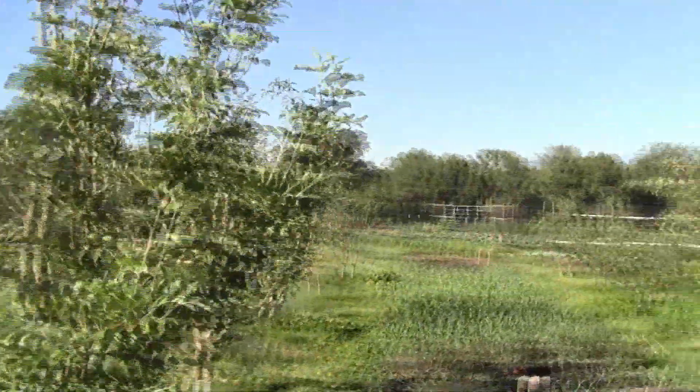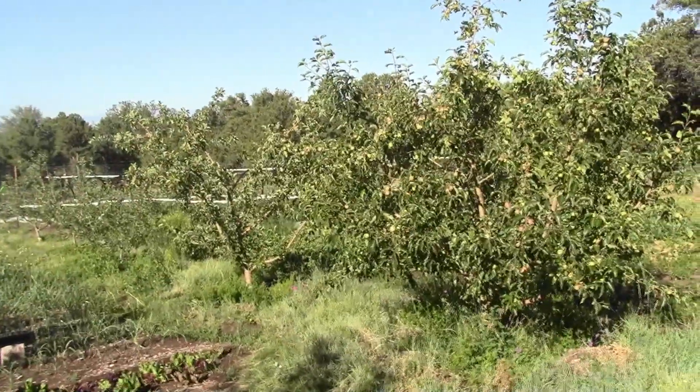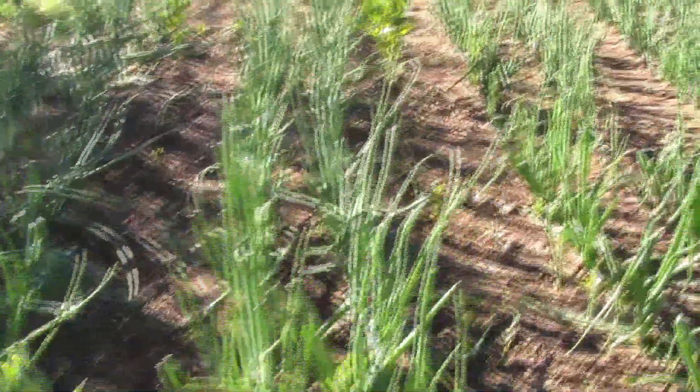That's an edible crab apple — it's loaded. They're just as delicious as any apple in the orchard. These are our onions: yellow, red, and torpedo.